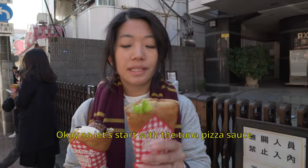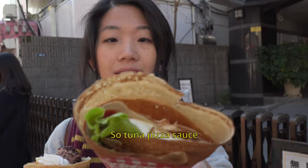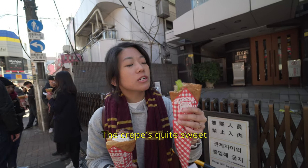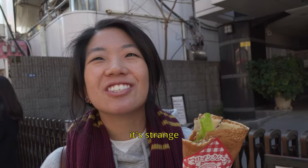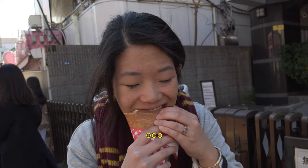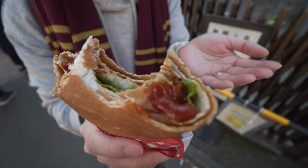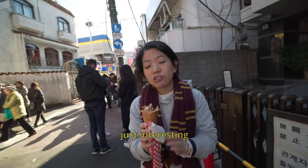Let's start with the tuna pizza sauce crepe. The crepes are quite sweet, and then I taste lettuce — it's strange. It tastes a bit of cheese. The sauce almost spilt out.